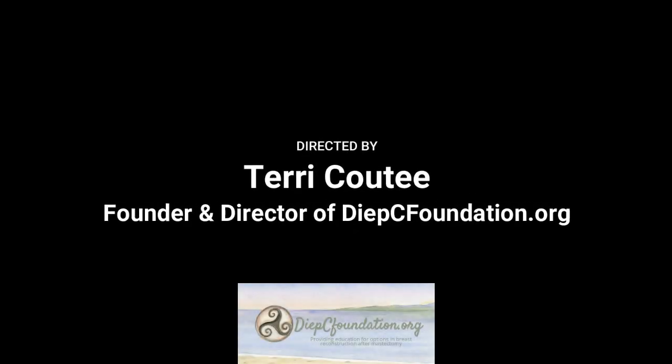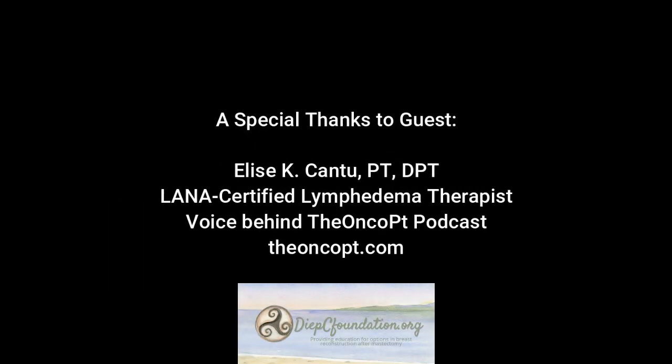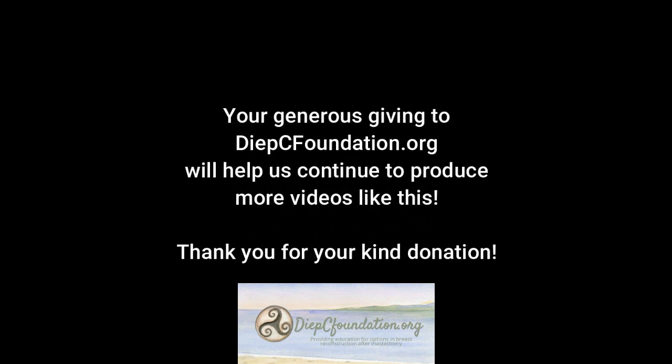Great information today — thanks for being on the program. We may have to catch up again soon. If you have any questions or comments about this video, or other topics to cover, please let us know in the comment section. Elise, thank you very much for joining us today. Thank you so much for having me — take care.